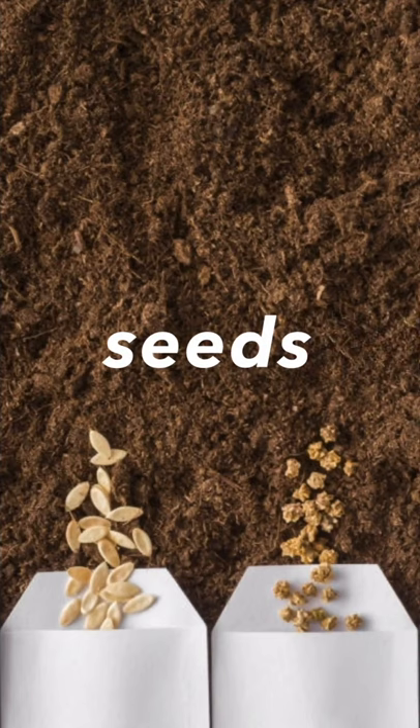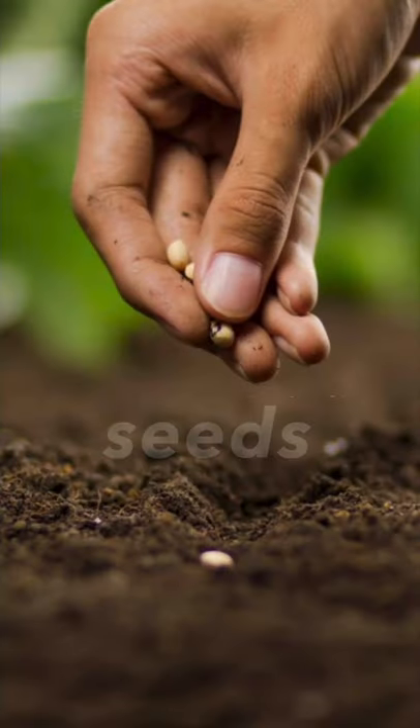Next one, it's seeds. Seeds. People sow the seeds in the spring. Seeds.